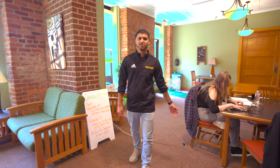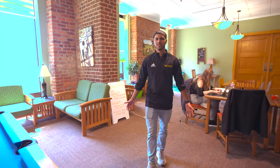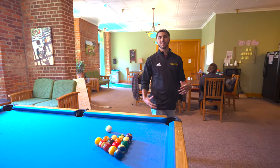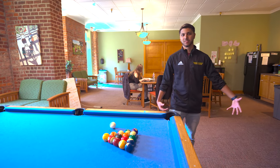Welcome to the Citrone Family Commuter Center. This is a nice place to go on campus. I'm personally a commuter, and there's a commuter club that's only offered to commuters. You can come in here in between classes to study, make friends, and relax.